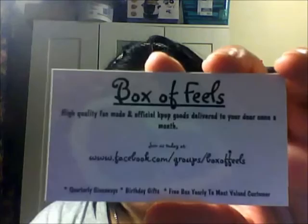You guys should definitely subscribe to this if you want. Hopefully I put this video up in time so you guys have about two more days to figure out if you want to get this. The last thing in the box is the business card with the Facebook link — I'll leave the links in the description below so you don't have to worry about copying the address in time.